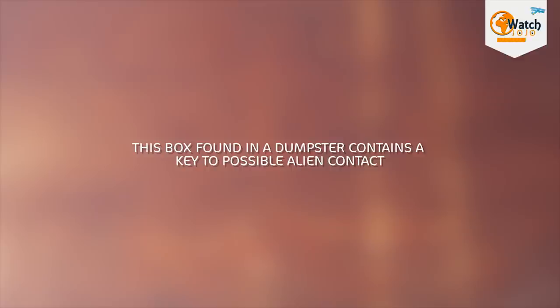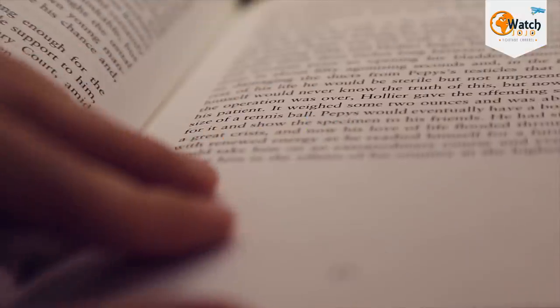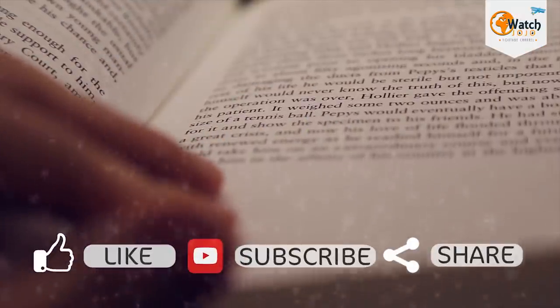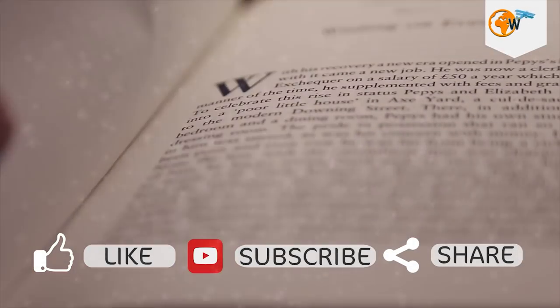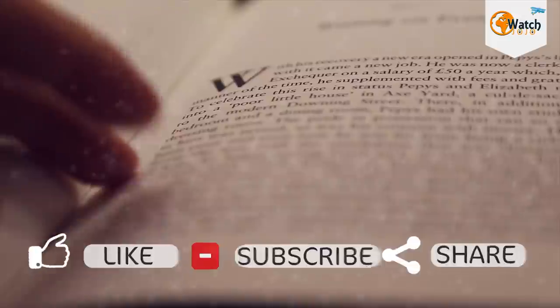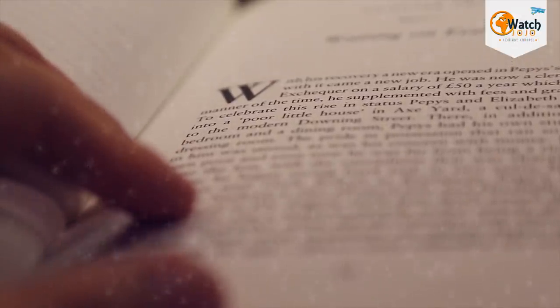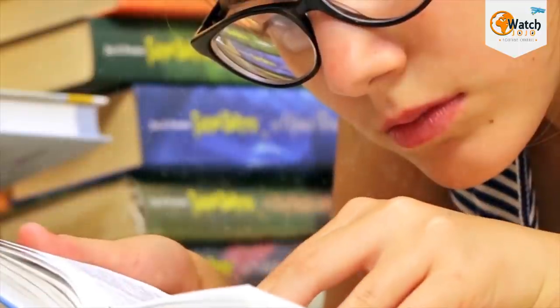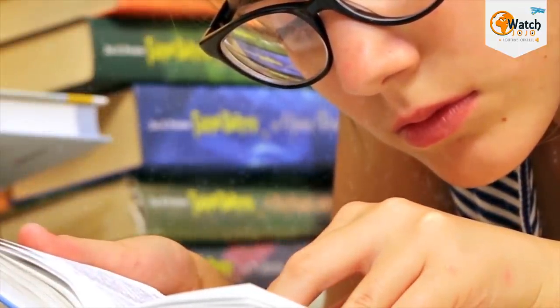This box found in a dumpster contains a key to possible alien contact. Reddit user Transtop Dan recently posted something gaining a lot of attention all over the internet. His friend found a very large wooden case that was locked but sitting in the trash outside of his building. After debating it for a moment, he decided to take the case inside and get to work on cracking it open.